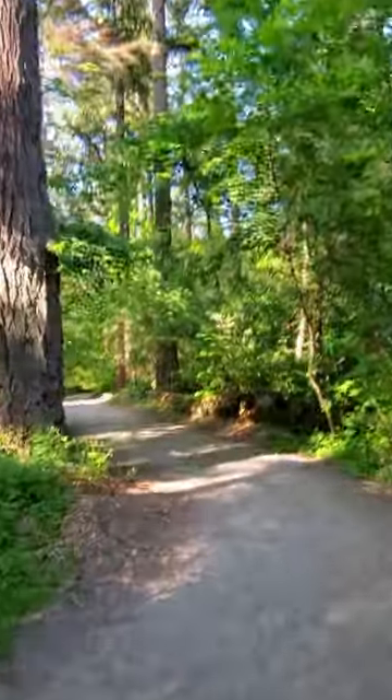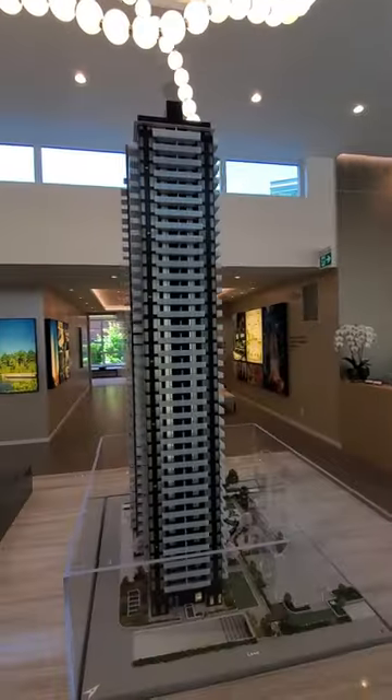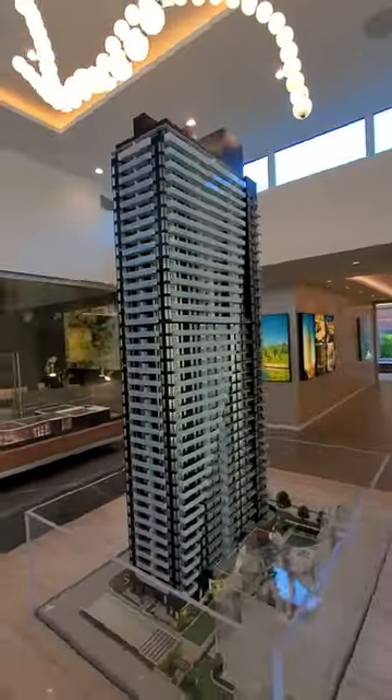Hey everyone, it's Jacko here. Today we're visiting Perla by Polygon, a 38-story tower next to the Burnaby Central Park, completing by the end of 2026.